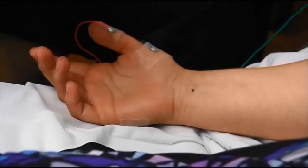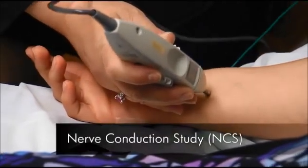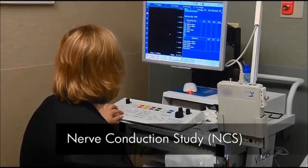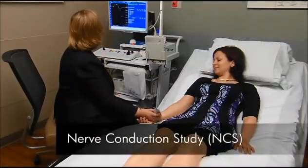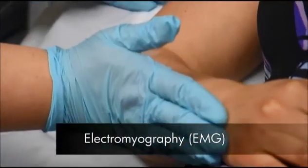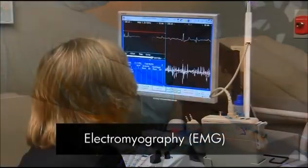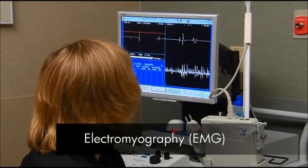Then there are two parts to the study. First, the nerve conduction study uses small electrical shocks to study your nerves. You need to relax your muscles during this portion of the test. Some patients report that this feels like a series of carpet shocks. Next, the needle EMG uses a small needle to evaluate your muscles. The doctor may ask you to move a certain way while the needle is in the muscle. You may feel some discomfort during this portion of the exam.